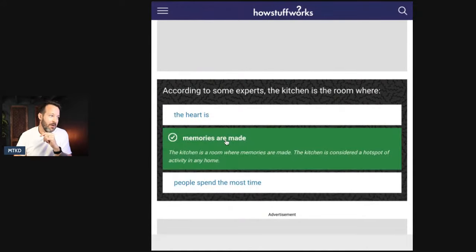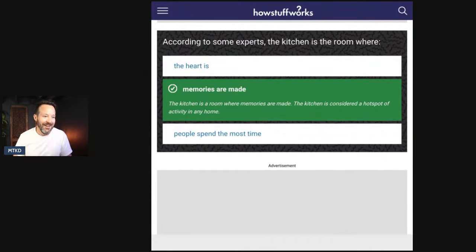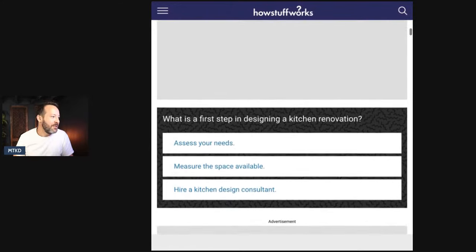I got one right! According to some experts, the kitchen is the room where memories are made. I thought people spend most time — my answer is memories are made because that's where memories are made in my home. I got it right. The kitchen is considered the hotspot of activity in any home. I got one right — well, it's only two, I'm 50% so far.